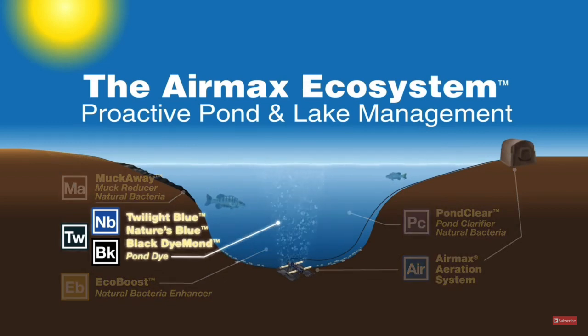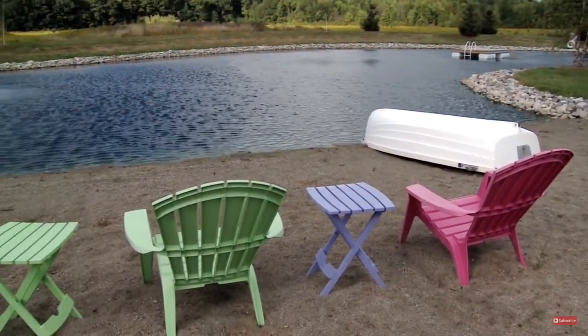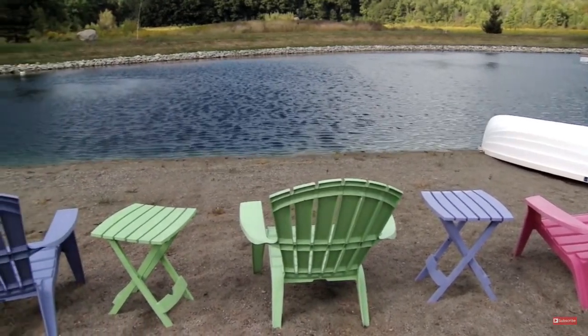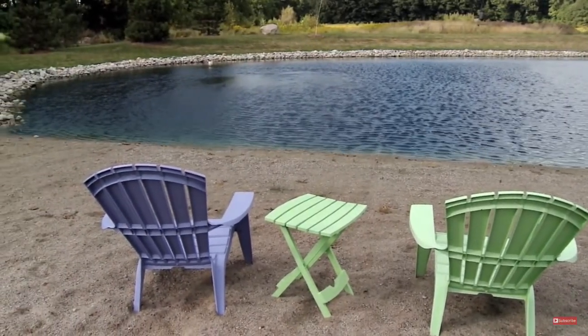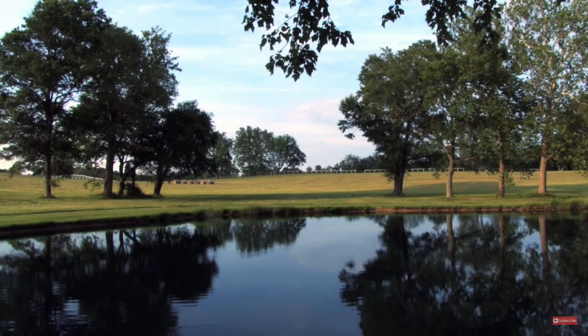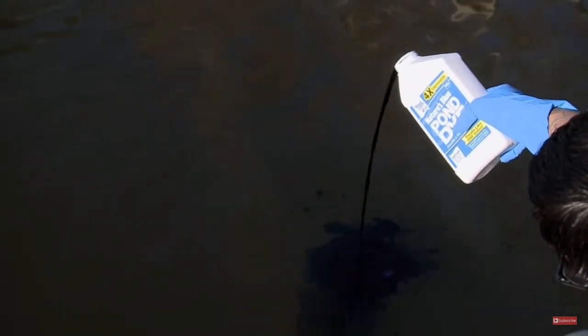One of the easiest and least expensive proactive solutions a pond owner can do is add one of Pond Logic's pond dyes. Poor water quality can be caused by excessive sunlight. Pond Logic pond dye beautifies your pond and provides a natural shade while improving water quality. Pond dye should be used all season long, even during winter months. Choose between multiple colors — one quart is four times concentrated and treats like a gallon of other pond dye on the market.